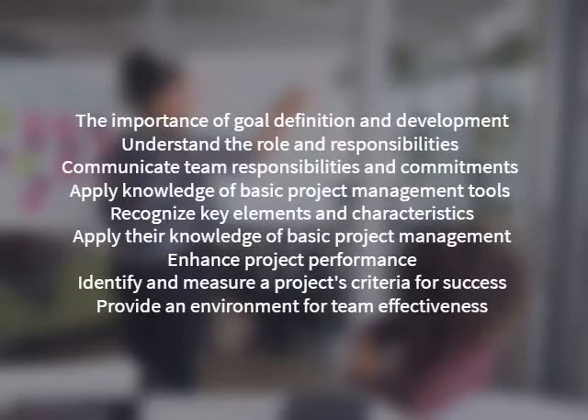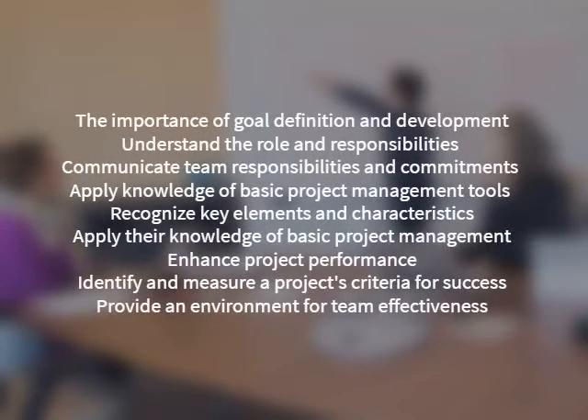Recognize key elements and characteristics of effective teams and describe various conflict resolution approaches. Apply knowledge of basic project management tools in implementing and controlling a project. Enhance project performance through established project management practices, identify and measure a project's criteria for success, and provide an environment for team effectiveness and communication.